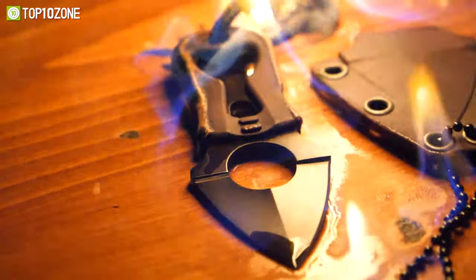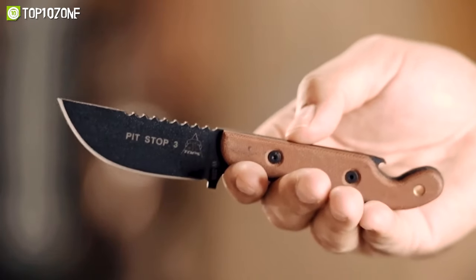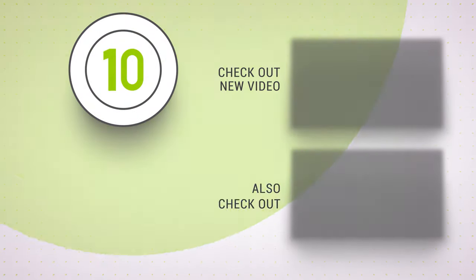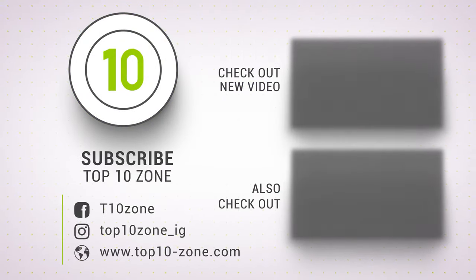So that was our list of the top 10 compact neck knives for self-defense and EDC. Thanks for watching our video. Like, comment, and share with your friends if you find this video helpful. Subscribe to our channel if you want more videos like this on your feed.